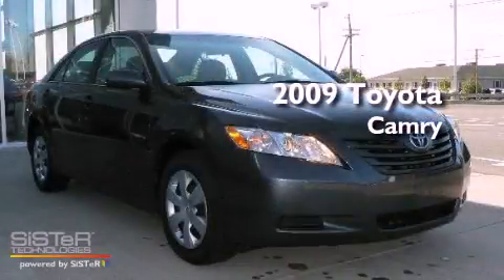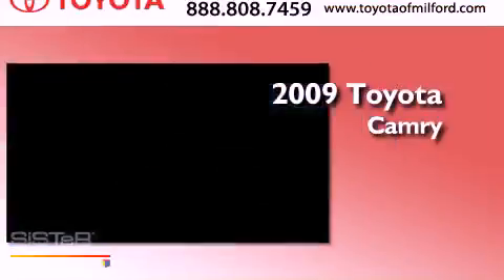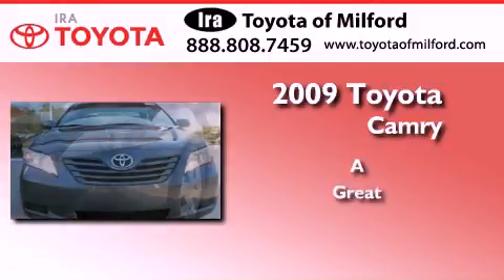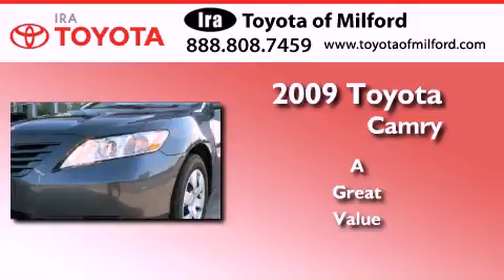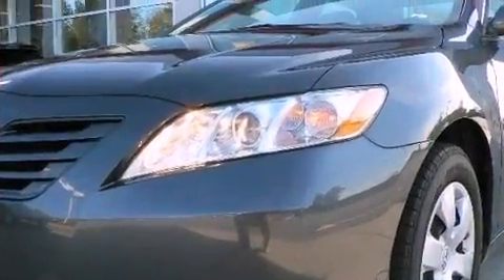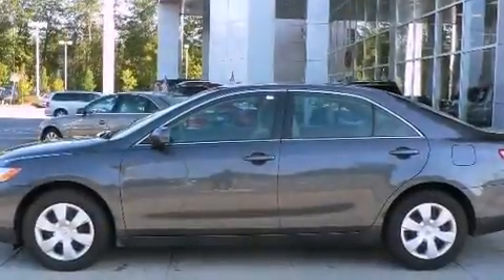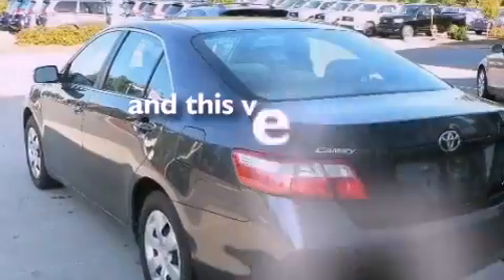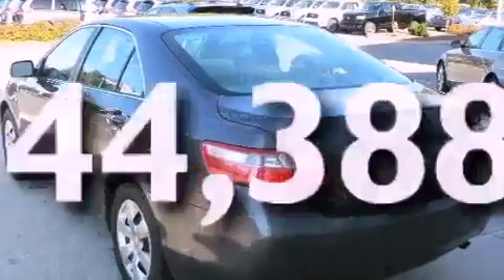This is a certified pre-owned 2009 Toyota Camry. Its top features include a power driver's seat, a rear window defroster, halogen headlights, and this vehicle has fewer than 45,000 miles on the odometer.